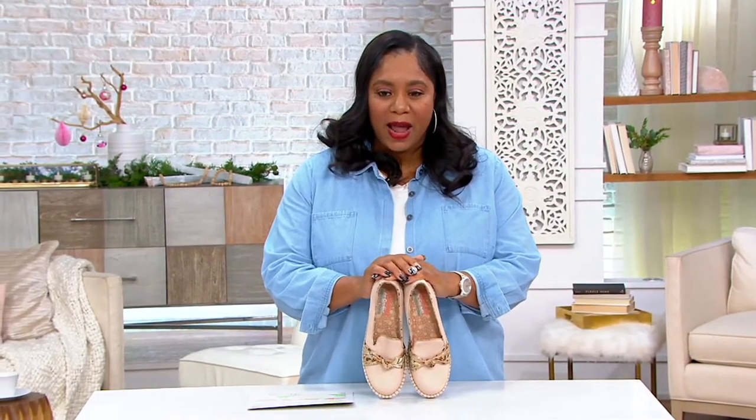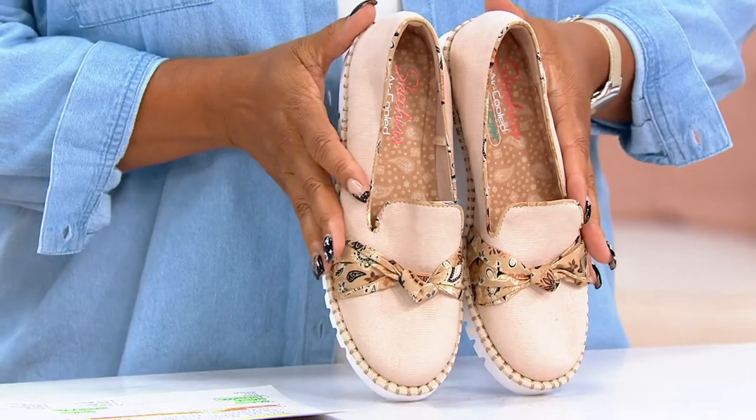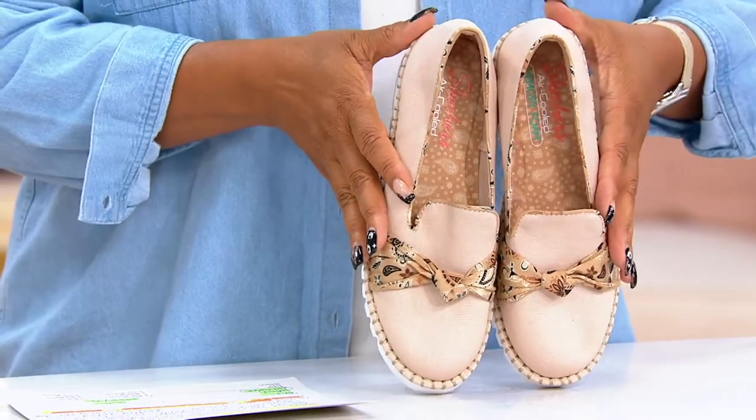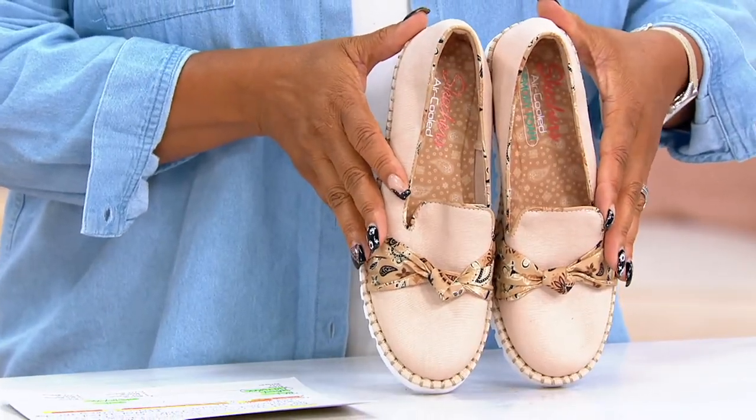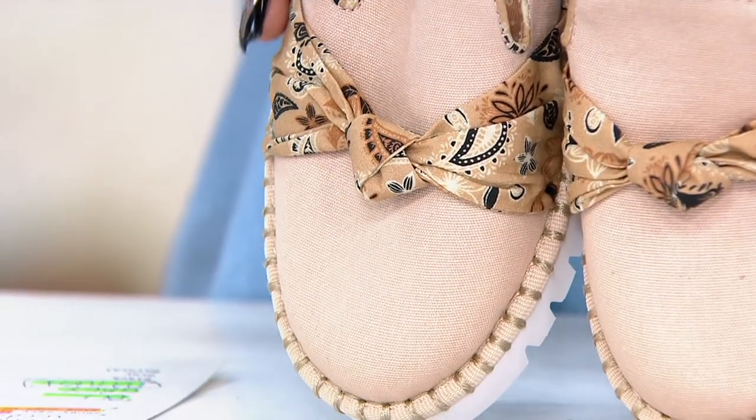Here's a quick look. This is item number 8397245. These are from Skechers. They're called the Macy — washable slip-on loafers called Paisley Bloom. How adorable are these? $54.48, or three easy payments of $18.16.